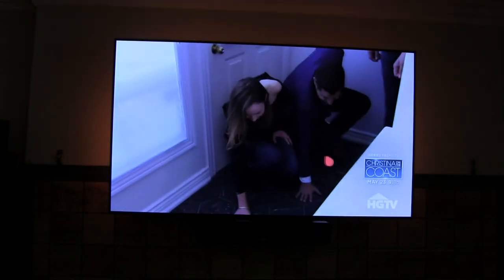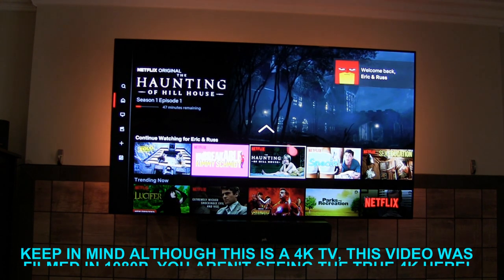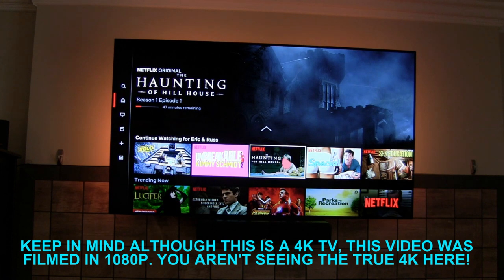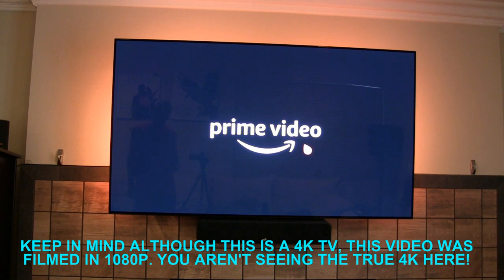One thing that's cool about the remote is you have dedicated buttons for Netflix, so pressing it jumps right into Netflix, or Amazon Prime Video — press that button and it jumps right into Prime Video.